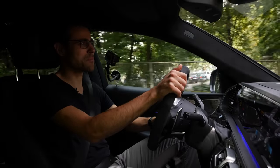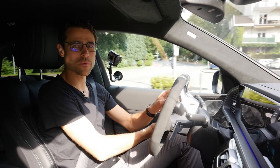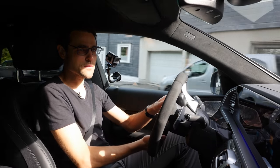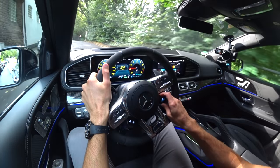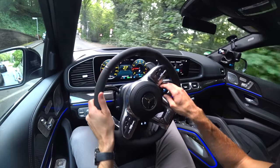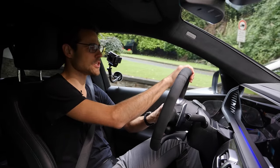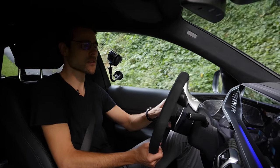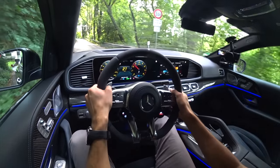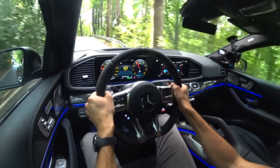Still around 12 liters per 100 km, or about 20 mpg. Opting for a six-cylinder GLE gives you closer to 9 liters per 100 km or about 30 mpg. And then you have this performance driving up Autogefühl's Peak.